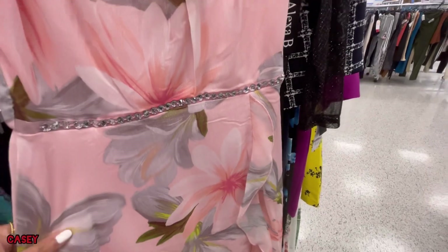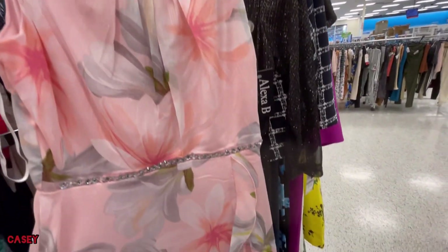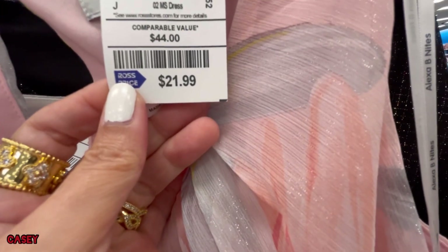We also have this pink — it's like a peachy pink. It's a high-low situation with this ruffle detail. $21.99.